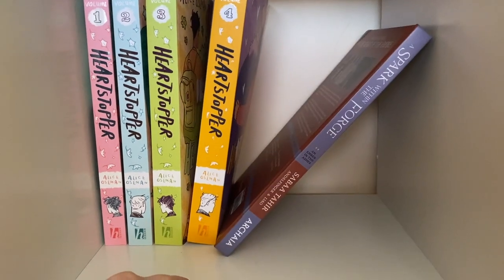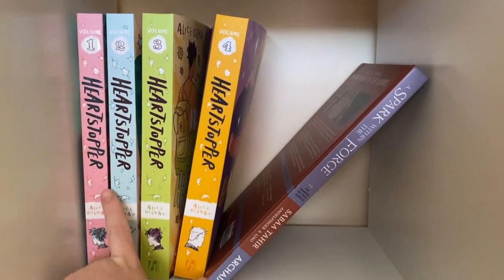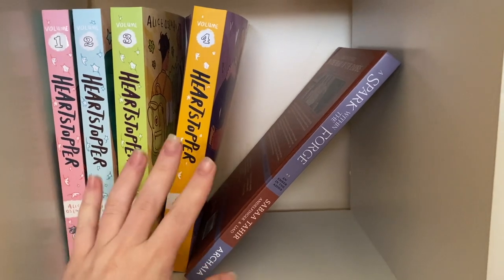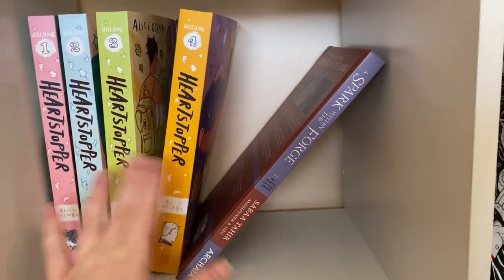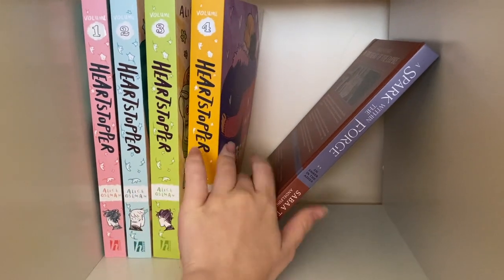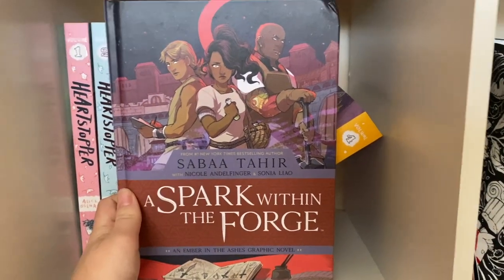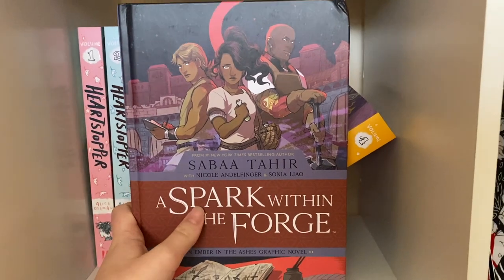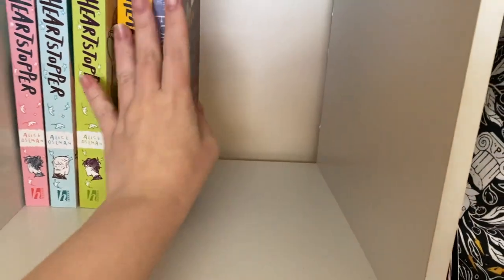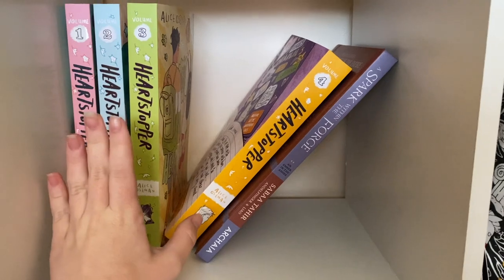Now we're on to my graphic novels — I don't have a lot of them. I just get the physical copies because I love them so much. I'm eagerly awaiting Volume 5, which I think might be the final volume of the Heartstopper series. Then we have A Spark Within the Forge by Sabaa Tahir — an Ember in the Ashes graphic novel that takes place before the events of the first book, following Laia and her brother Darin.